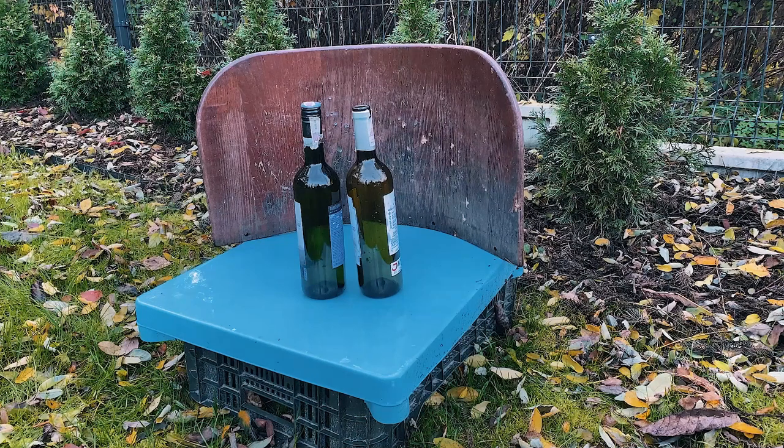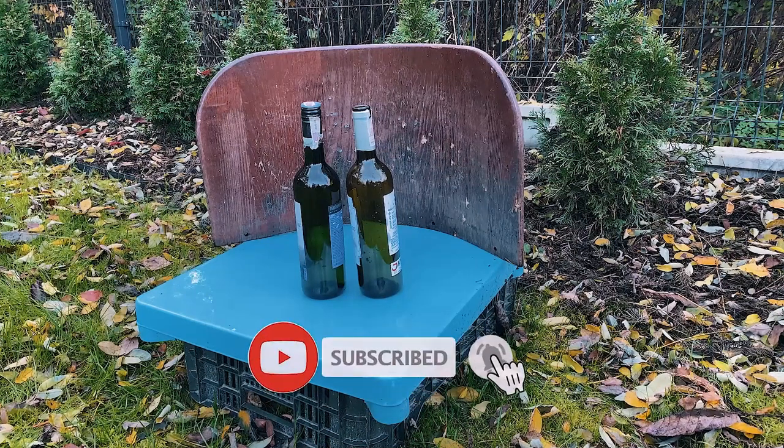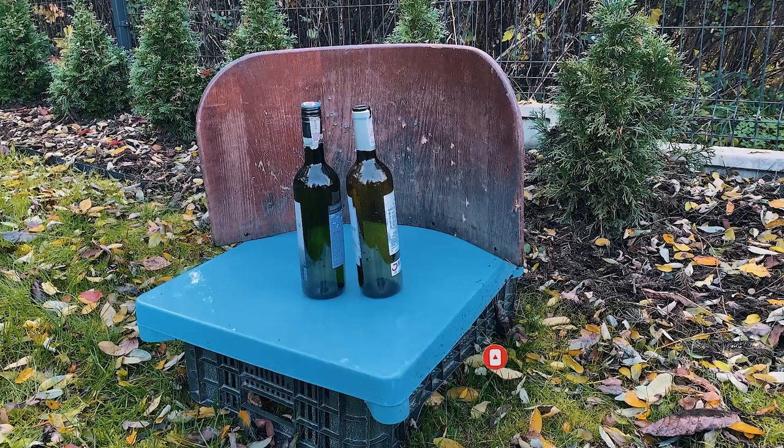Hello guys, welcome back to my channel. Thank you for coming back and watching my videos. Today we'll be testing pellets against wine bottles. I have four types of pellets and let's see which one will destroy a bottle.